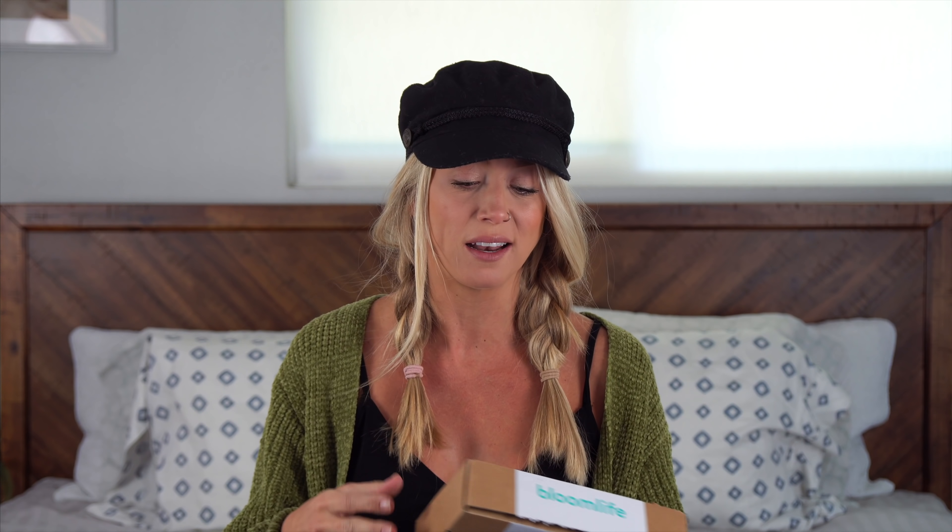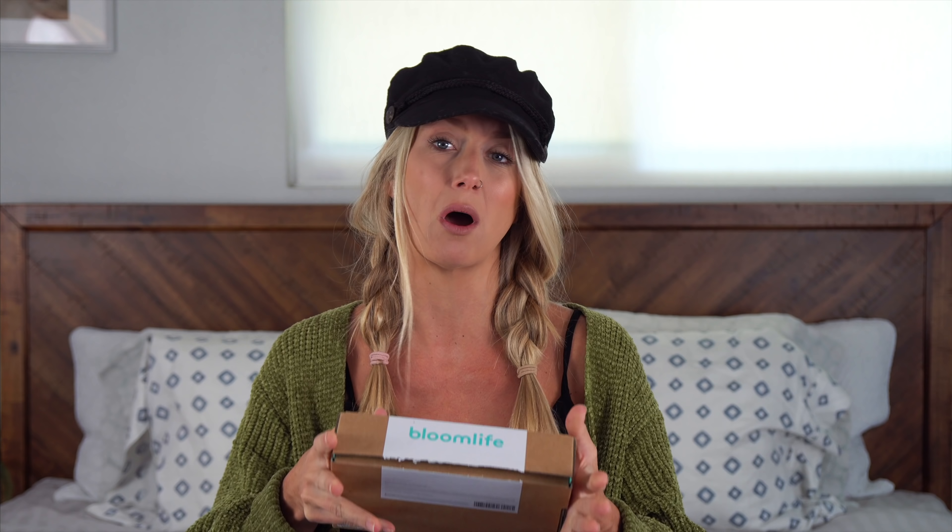Before I start anything, I want to say thank you so much to Bloom Life for sponsoring this video. We actually spoke about this on the CTFXC, but I really love this company and what they do. They really focus on women's health and the health of new moms and babies, and kind of bring ease to especially a new mom's life like mine, because I'm a little bit frantic right now and hormones and nerves are just going everywhere. Bloom Life really wants new moms to have more personalized information basically at their fingertips.